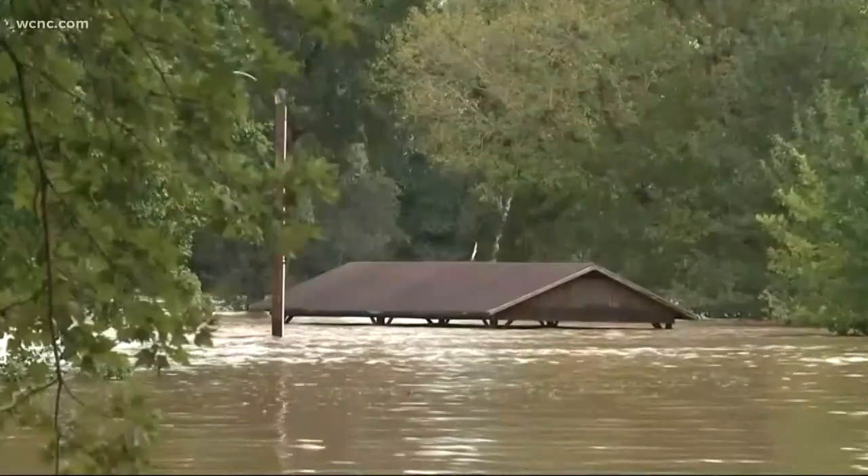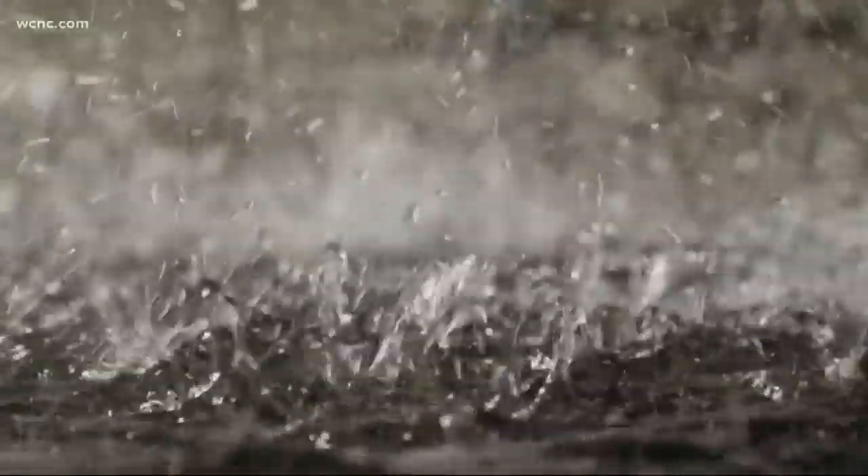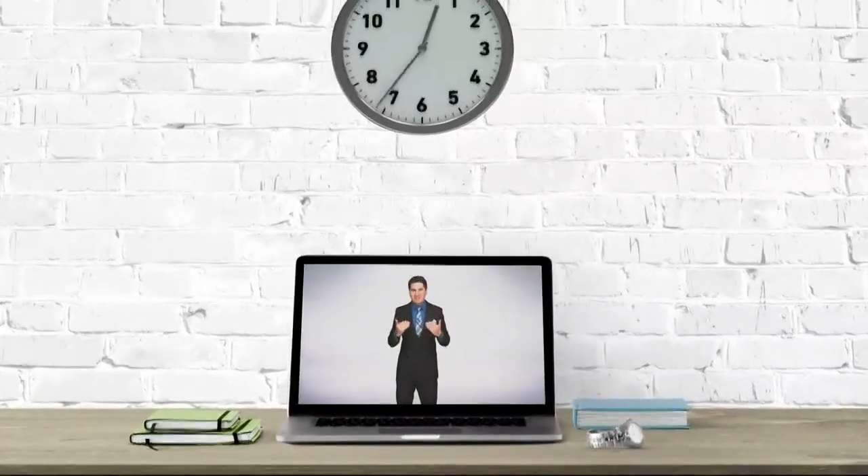Flooding and flash flooding are historically one of the deadliest weather events here in the United States. When your county has issued a flash flood warning, that means water is rapidly rising, usually caused by excessive rainfall occurring within a six-hour period.